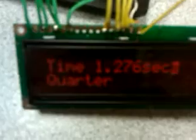The last coin is a quarter, and it took 1.276 seconds. This shows that the eddy currents induced in coins made of different materials will slow them depending on their composition.